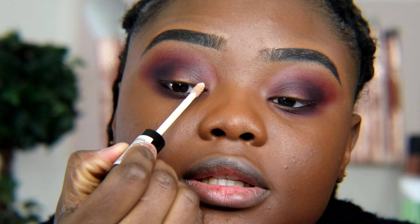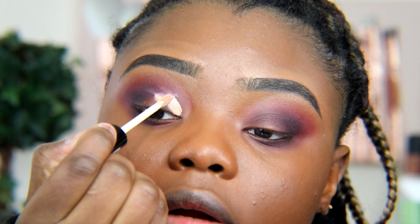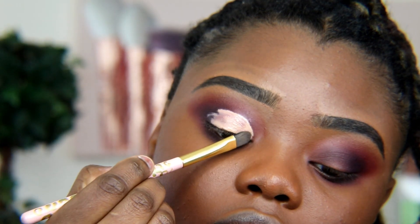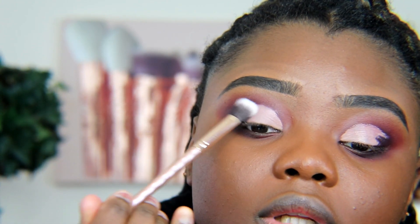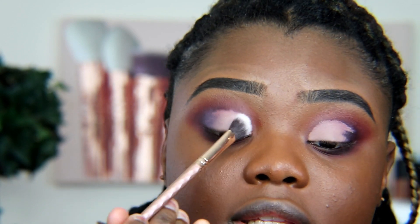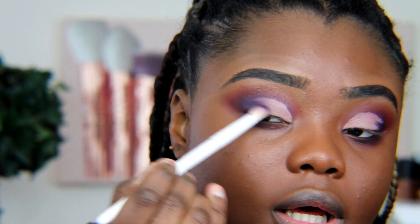The next step is concealer — starting right here. I'll look down that way I don't spread it. Taking a translucent powder, I'm going to use that to set the lid, because what's happening is it's not drying fast and I need it to be matte for the next step. So I'm going to set the concealer in place. Grabbing my purple one more time — there we go, much better — and I'm just going to blend that in.